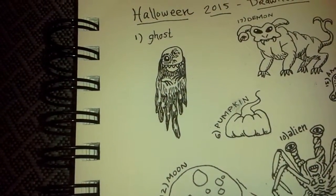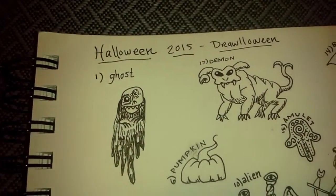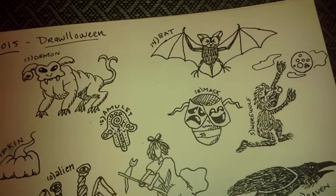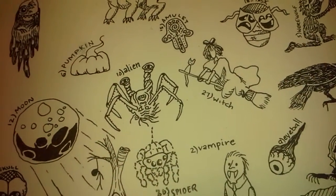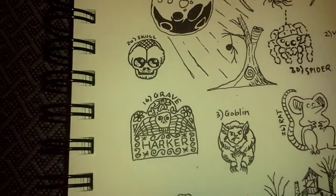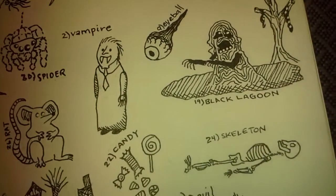Hi y'all, I participated in Drawloween this year, so this is what I drew. They're all out of order, but I do have a few favorites.